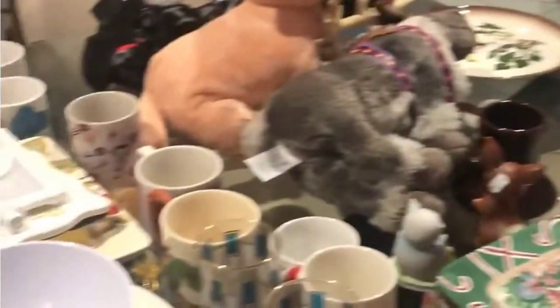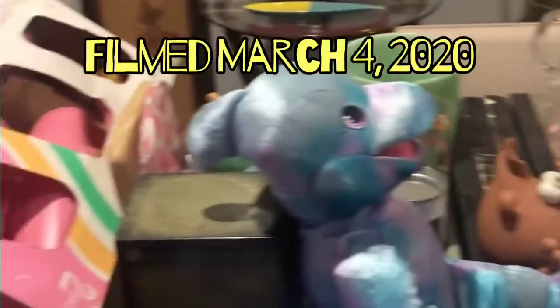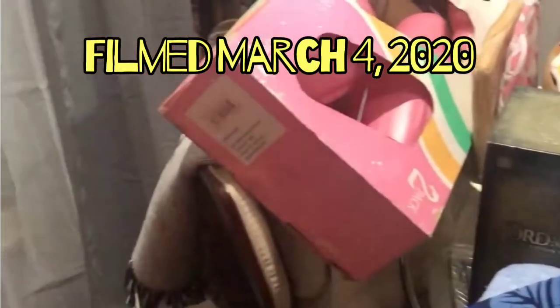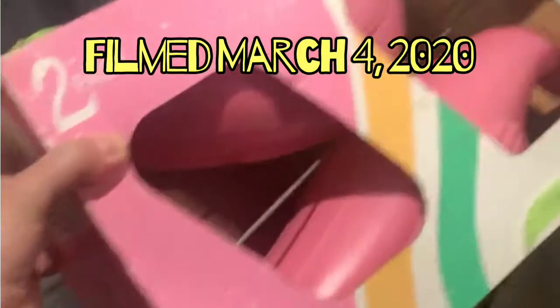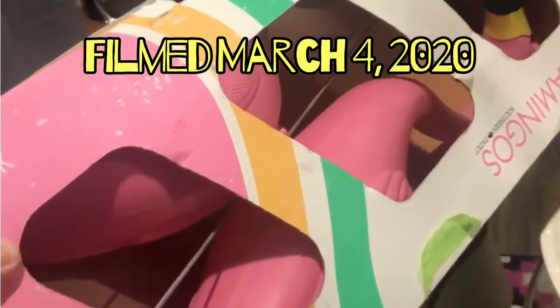Hello everybody! I thrifted Monday, Tuesday, Wednesday, so let's just dive in. This is from St. Vincent's — these pink lawn flamingos, but it only had one leg, so it's missing three of the poles. But for three dollars, I never find these and I thought they were cool, and we're gonna do something with them.